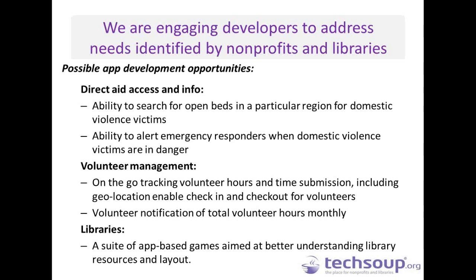One of the questions we asked in our surveys was: if you could build an app, what would it do? We got an amazingly broad range of answers. For example, apps that would provide direct aid access — like searching for open beds in a region for domestic violence victims — or volunteer management apps to easily track volunteer hours on the go. For libraries, one idea was app-based games that help people better understand library resources and layout, like a mobile scavenger hunt that taught people how to use the library.